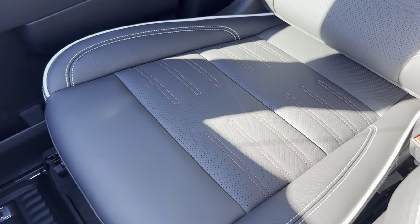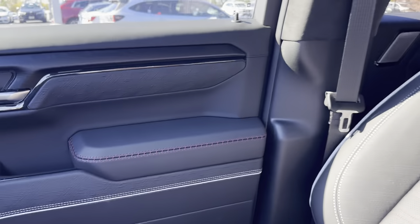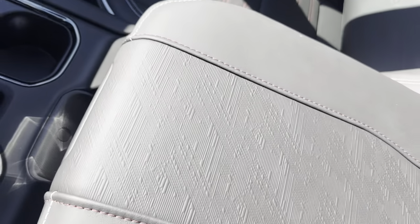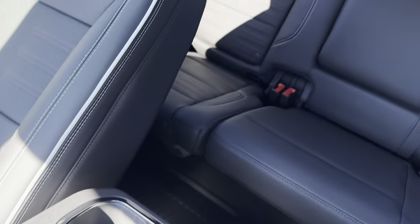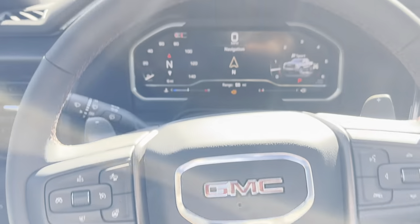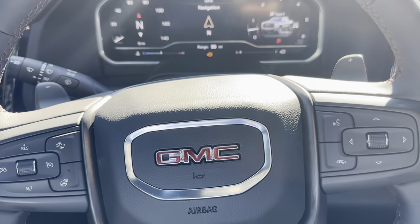These are the seats — they have the AT4X stitching, as well as in the door, which gives it a really nice premium feel. We also have a couple cup holders for the back seat right there. That's pretty much it for the inside — we'll hop out and take a look at the outside one last time.